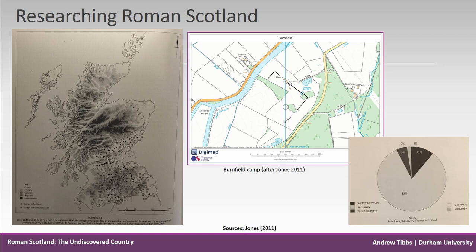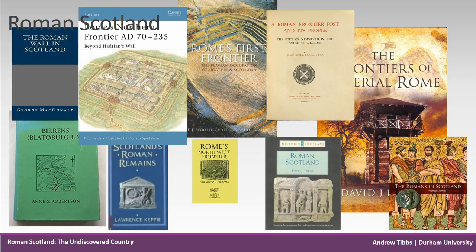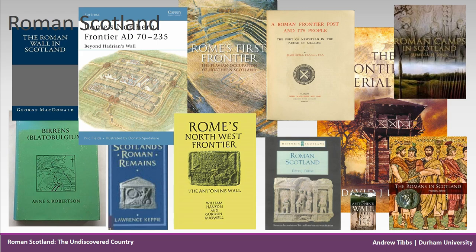Jones used archaeological records and aerial photographs and surveys to compile a GIS analysis of every site in Scotland. It was the first time GIS analysis was used to plot the known or suspected dimensions of camps in Scotland on a large scale.